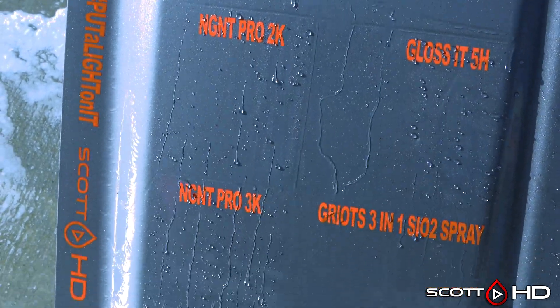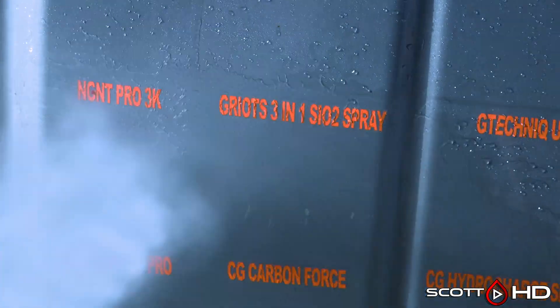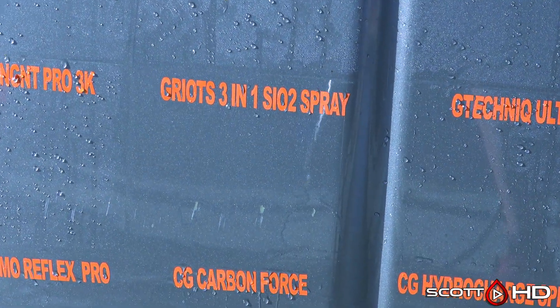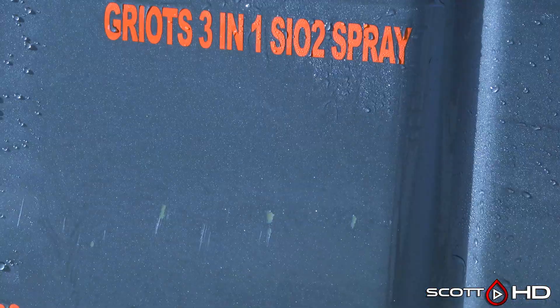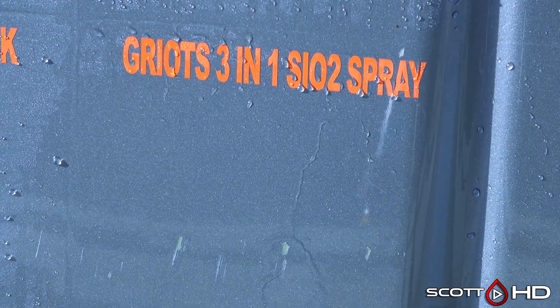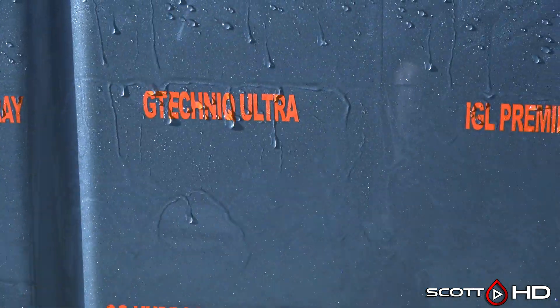NGNT Pro 2K looks like it's doing all right — it's a multiple-layer coating. NGNT Pro 3K, their flagship coating, is very hydrophobic. Griots 3-in-1 SiO2 is weak and getting very close — in previous tests we get somewhere around a year out of it, looks like it's no different now. GTechnic Ultra is doing all right — that's the professional-only product.